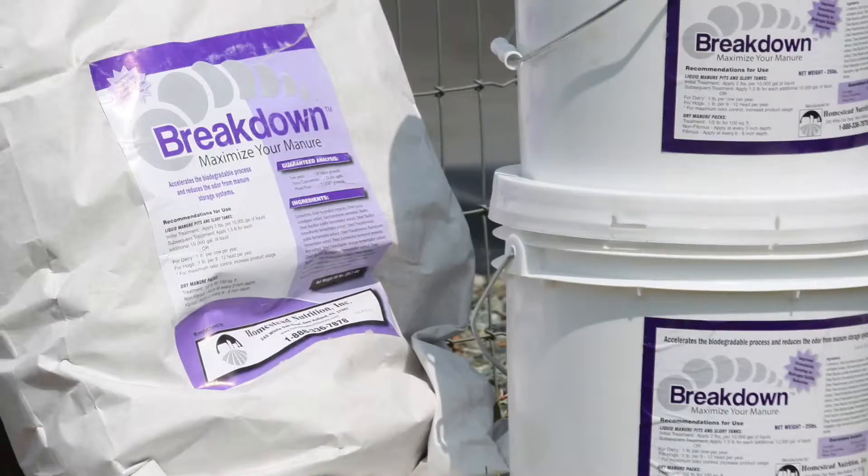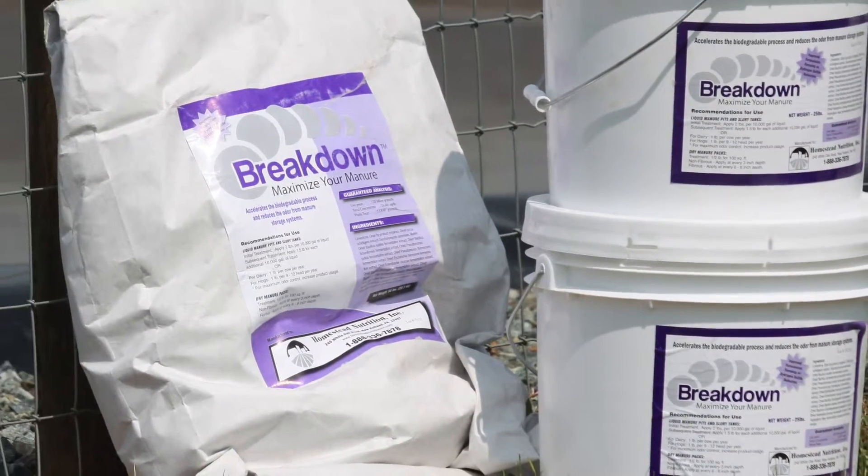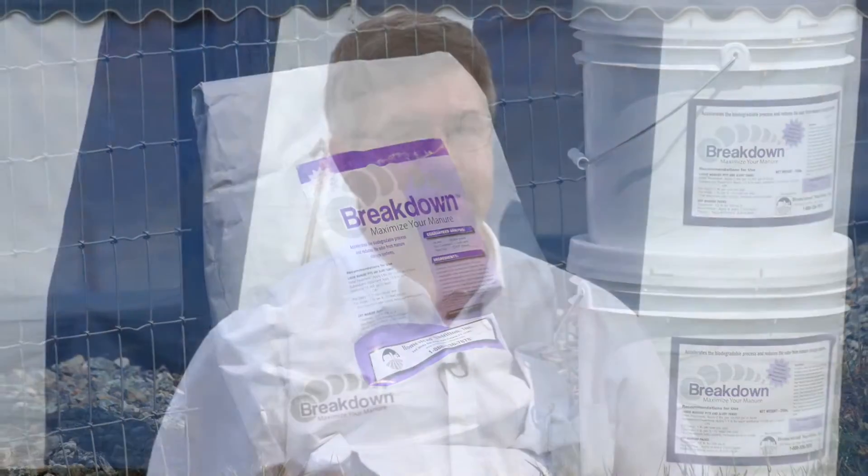Breakdown is a manure treatment that breaks down solids within the pit. It can also be used on dry bedding to enhance the breakdown of fibers within the dry bedding, creating a drier result. It can be used in poultry litter and also swine houses.